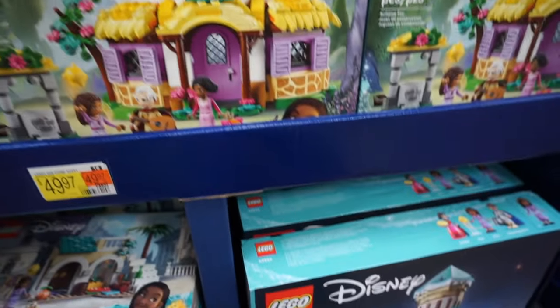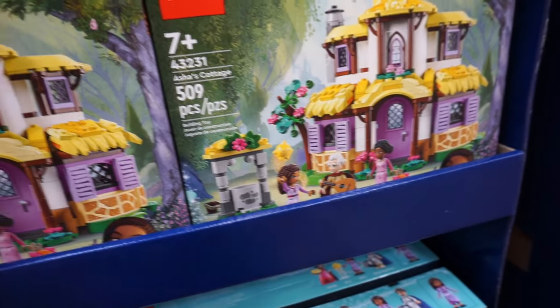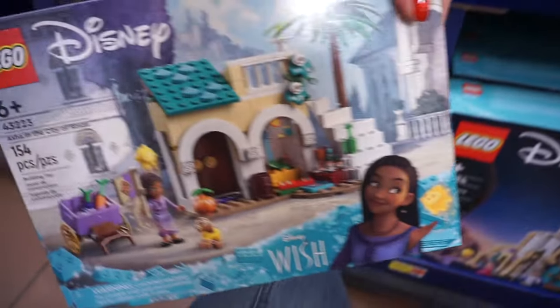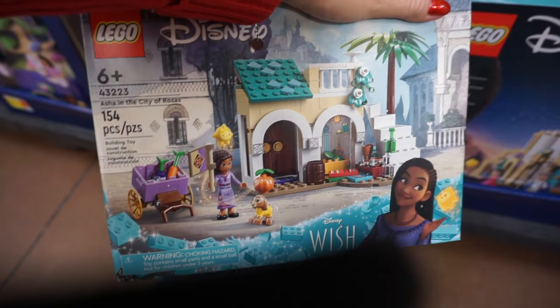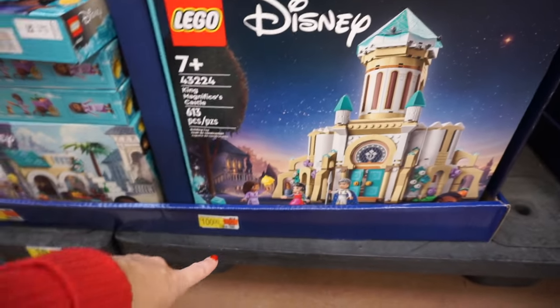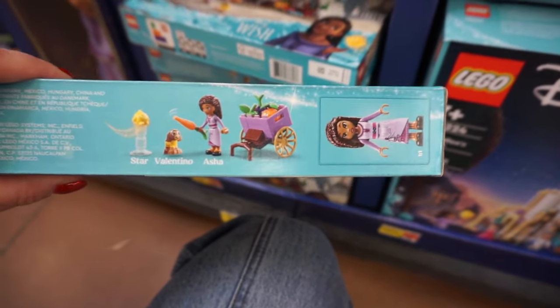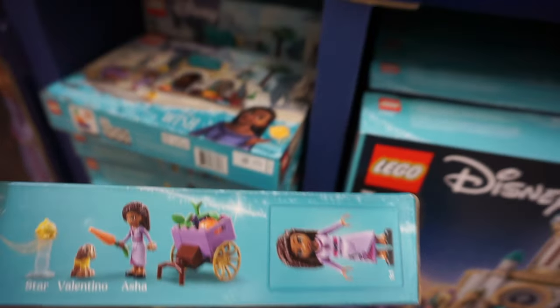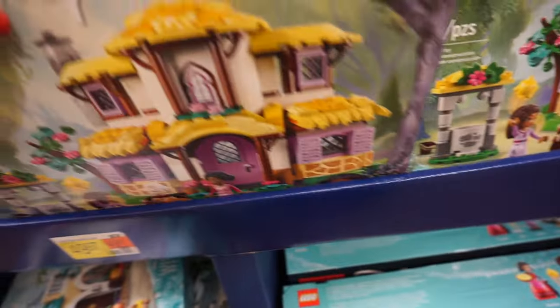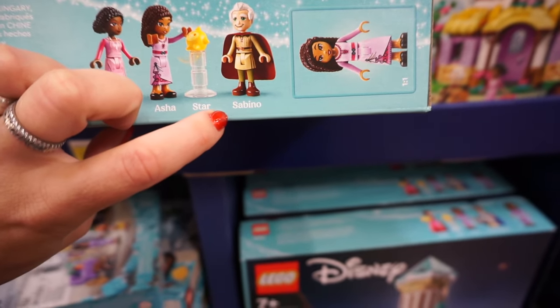They even have Lego sets! They have this one that comes with 509 pieces, and this one comes with 154 pieces. And then there's a giant castle that comes with 613 pieces and it's $100. This one comes with Asha and Valentino, so technically two characters. And then this one comes with Sakina, Asha, Star, and Sabino.